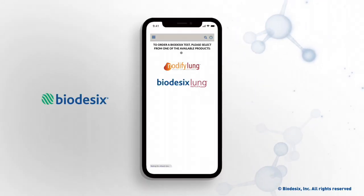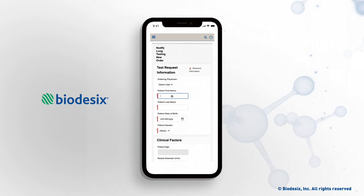The portal can be accessed by the treating physician and any authorized representative to submit a new order.